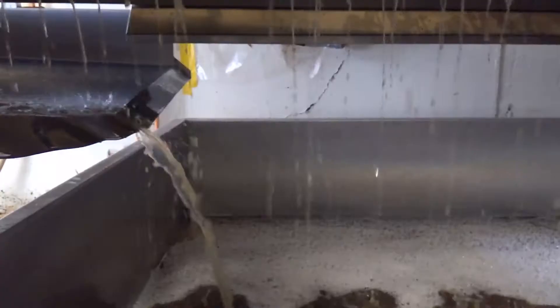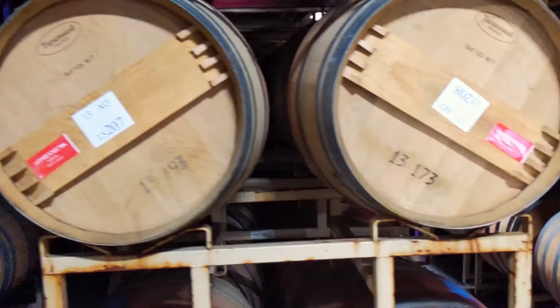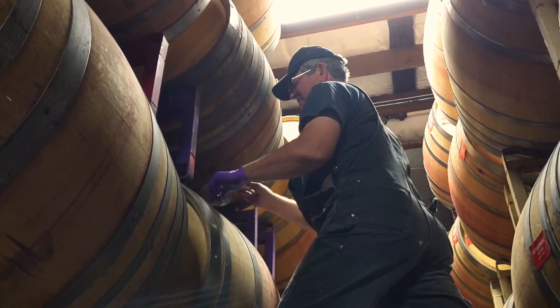We make this very traditionally — wild fermentation, both primary and secondary, long time on the lees, barrel fermentation, using not a lot of new oak.